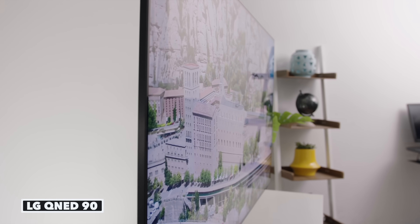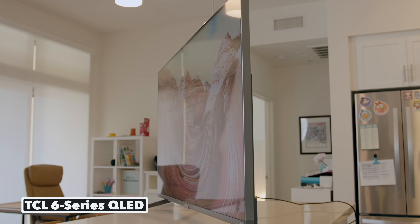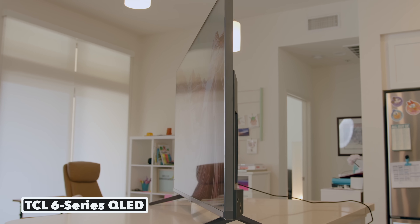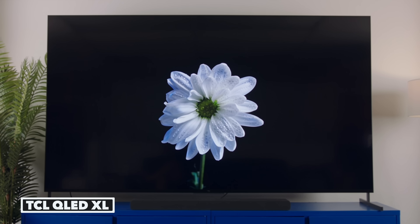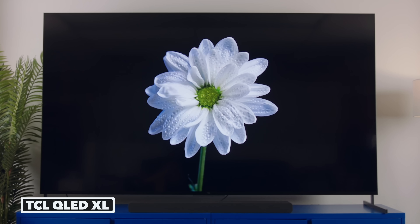With QLEDs, viewing angles are not as great as OLED — black levels become faded as you move to extreme angles off to either side. There's also the issue of blooming, where there's a halo of sorts around very bright objects. In more expensive QLED TVs this is less of an issue, but in cheaper models it still exists.